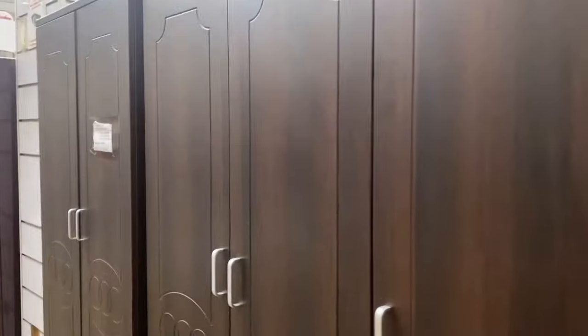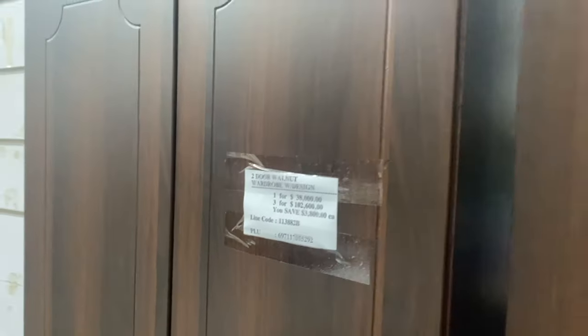They also have these wardrobe-style pieces — I don't know if people still use wardrobes like that for the house.